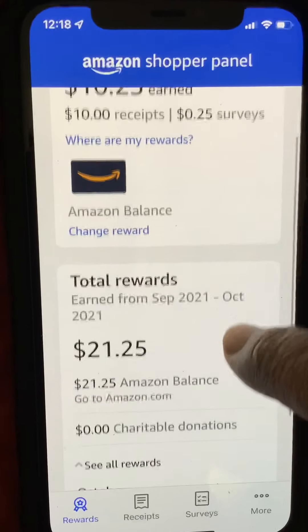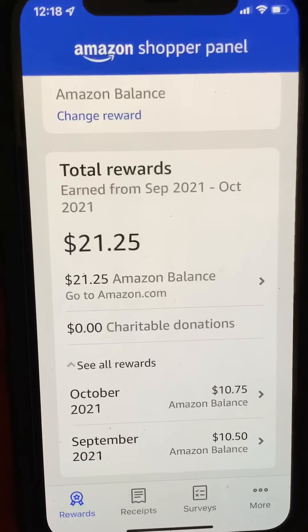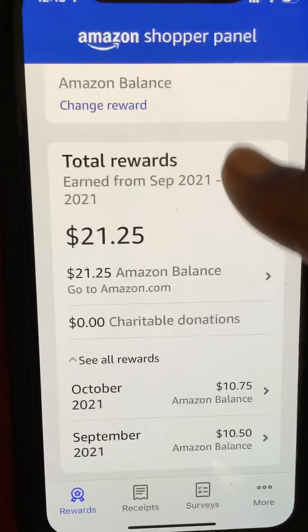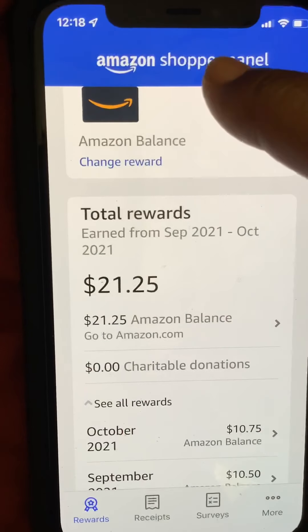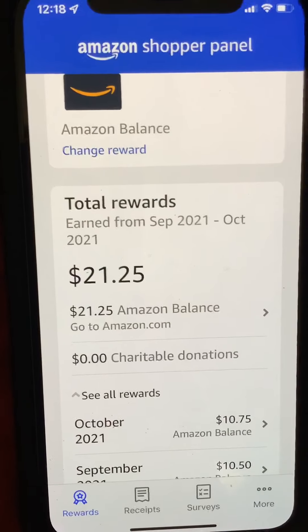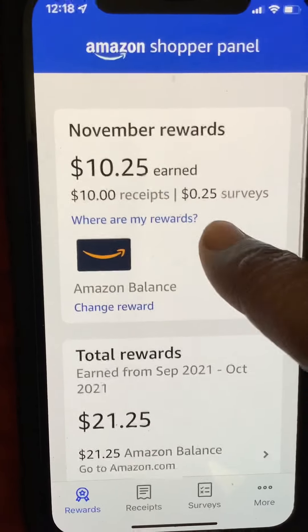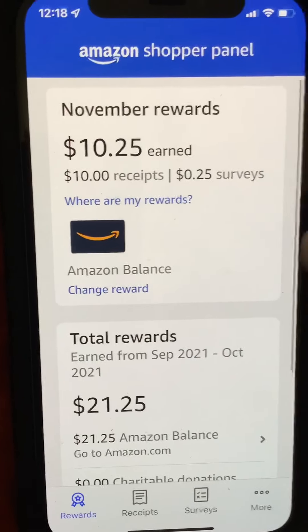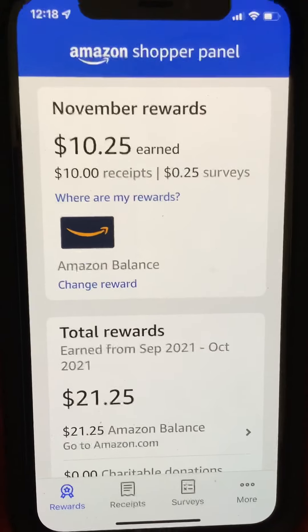Getting free ten dollars a month just for uploading receipts is great, especially for crafters who go to stores all the time anyway — or really for anyone who shops for food. You get ten dollars each month. The app is Amazon Shopper Panel. I know it's on Apple; not sure if it's on Android but it's worth a try. Comment below if you've downloaded it or used it, or let me know how the waiting list goes. Thank you, bye!